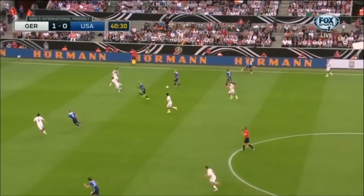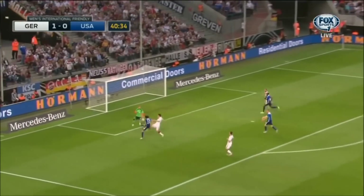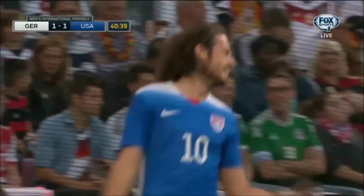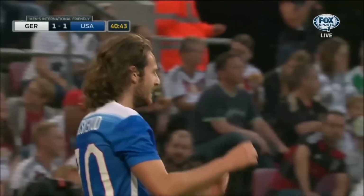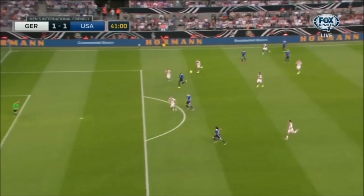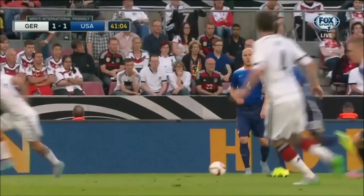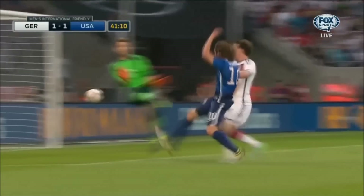Chandler jumps to the turf behind the play. Bradley has it, clipping it ahead — it's Diskarud who picks it up off the chest, and Diskarud has scored! Mix Diskarud, after a rare long spell of possession by the United States, has tied the game. It was almost as if the Germans wanted a little breather — they allowed the United States to have possession, seemed meaningless at first. But as we said, 1-0 leads aren't enough.